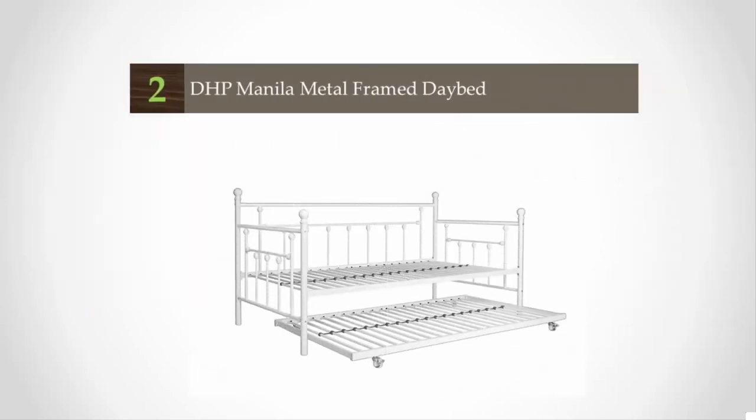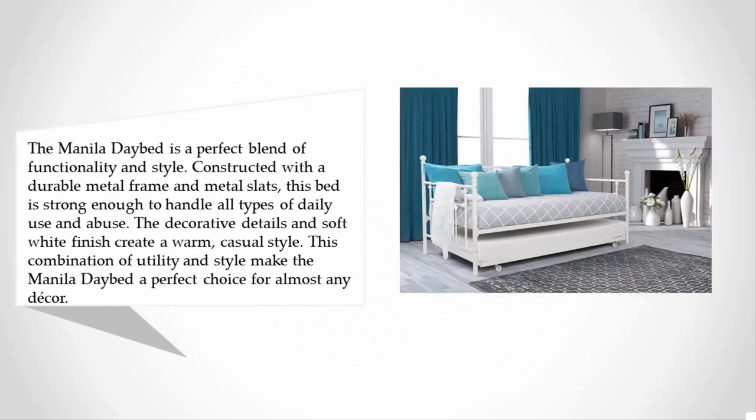At number two, the Manila daybed is a perfect blend of functionality and style. Constructed with a durable metal frame and metal slats, this bed is strong enough to handle all types of daily use and abuse. The decorative details and soft white finish create a warm, casual style. This combination of utility and style makes the Manila daybed the perfect choice for almost any decor.